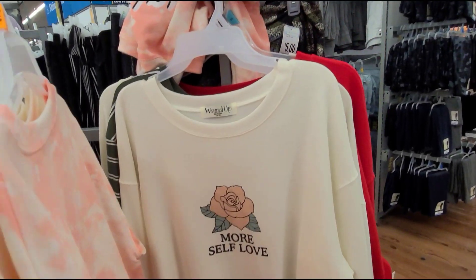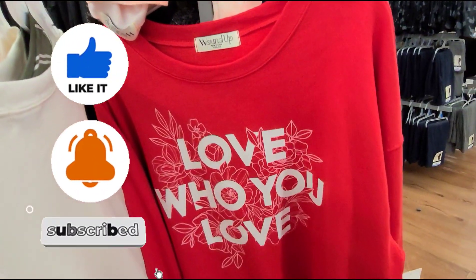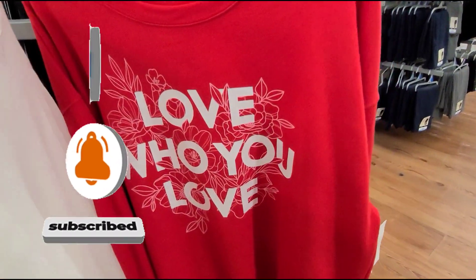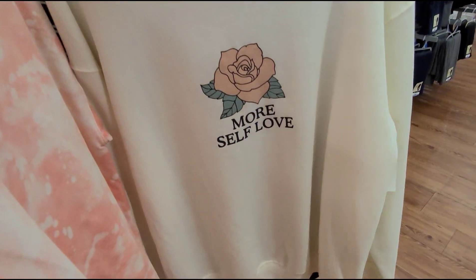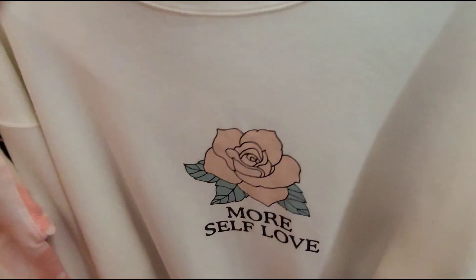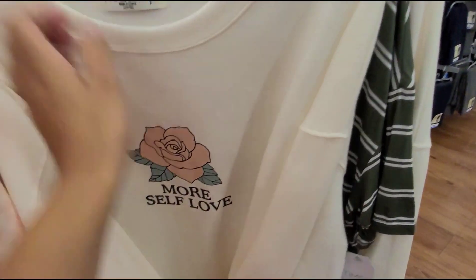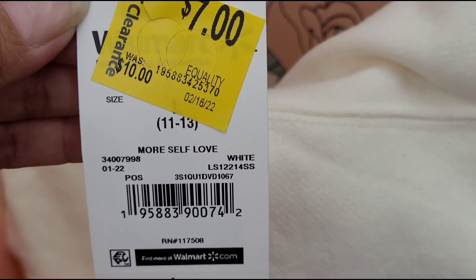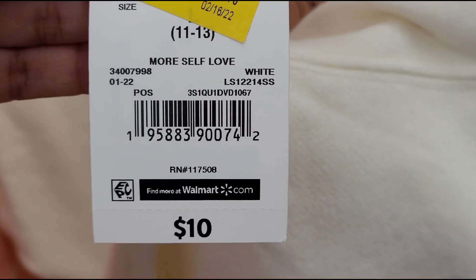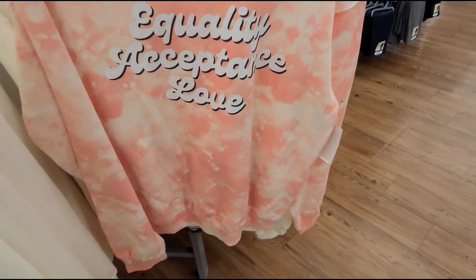Here at the ladies' section, I was scanning through this rack and I noticed that this sweater is 90% off. When I scan it, it's also ringing up 90% off. That is how it looks. They have it marked for $7 but when I scan it, it's ringing up for $1. They also have this other one, but this one is ringing up for $7.